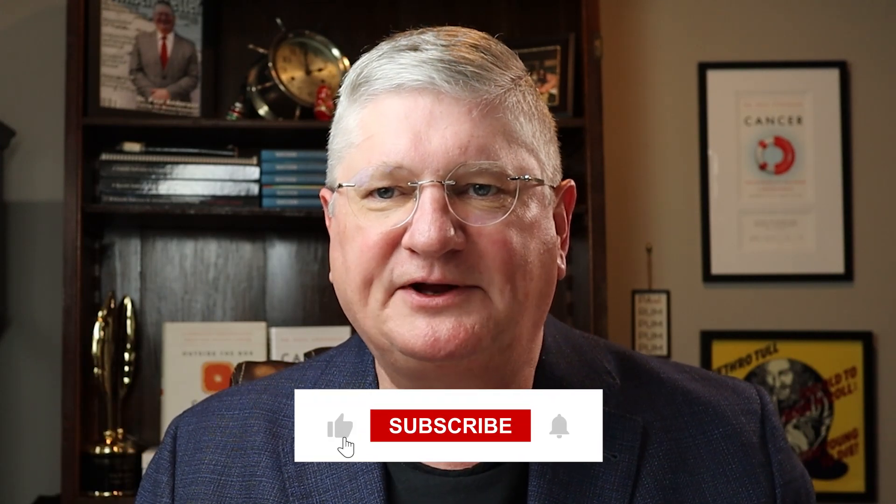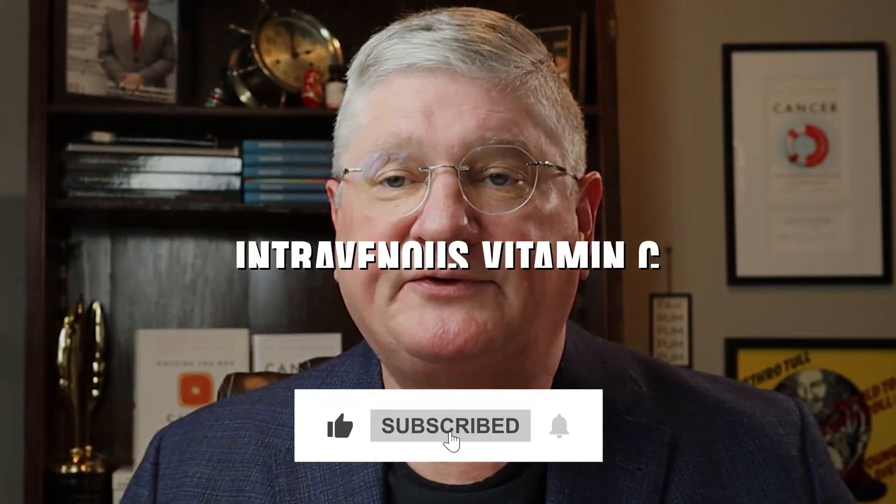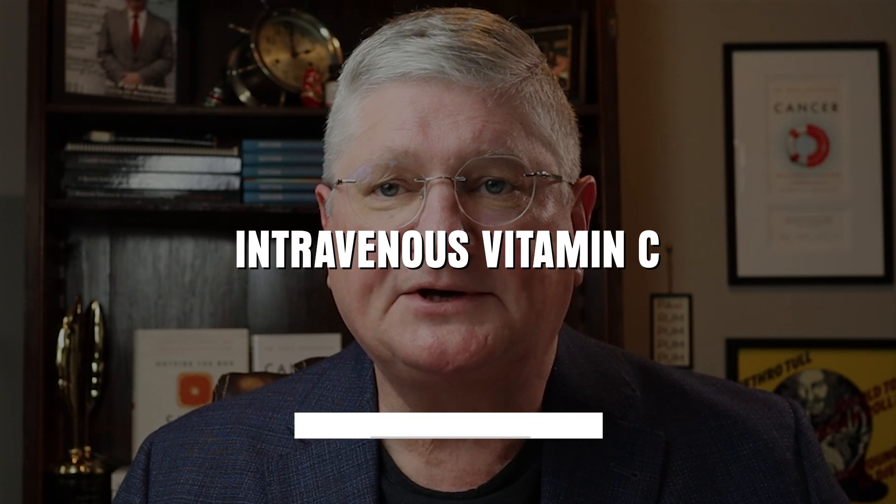Hey, it's Dr. Ray. Welcome to the YouTube channel, where I talk about all things integrative and other types of medical interventions. Today we're going to talk about intravenous vitamin C, one of my favorite topics.